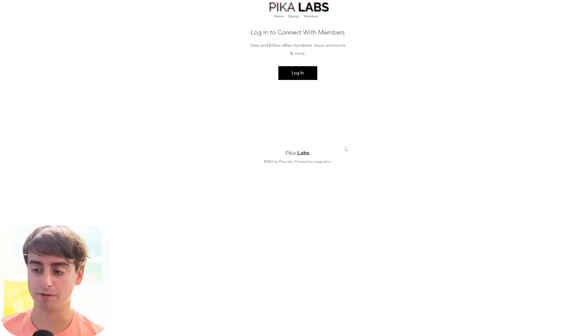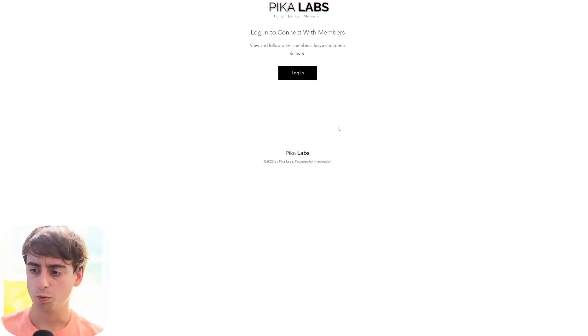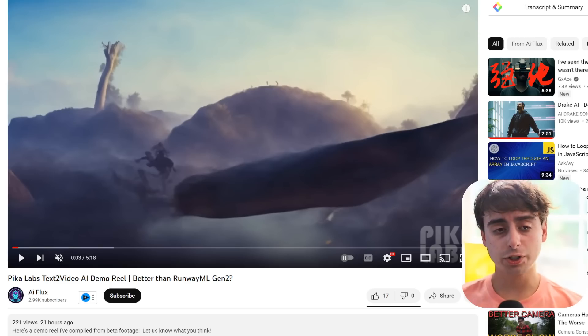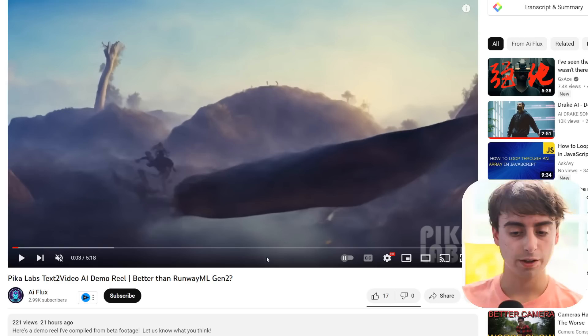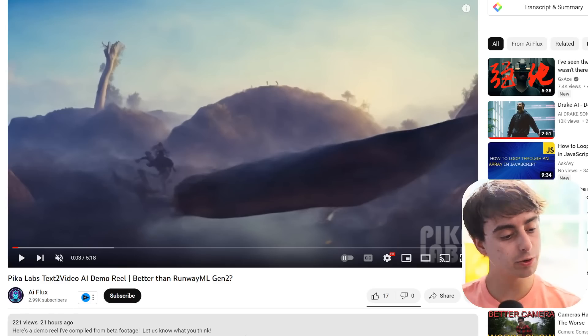Pika Labs just came out of nowhere. They're not really linked to any previous text-to-video platforms and we don't know much about them. To give credit where credit is due, the demo footage we're taking a look at today was by AI Flux here on YouTube.